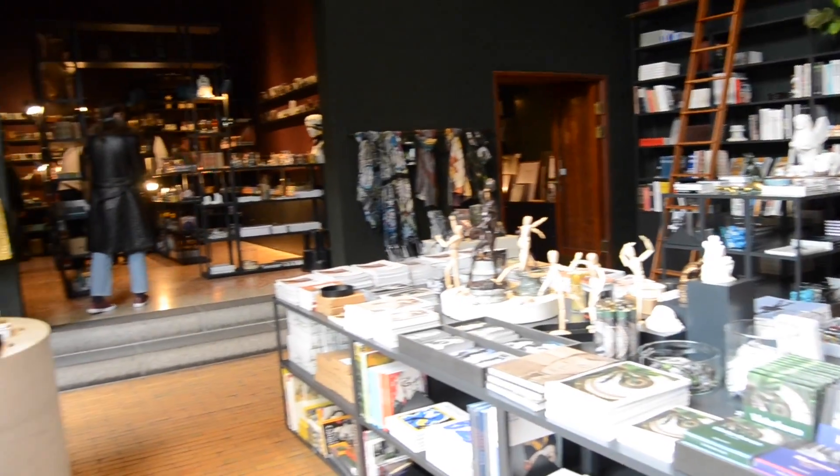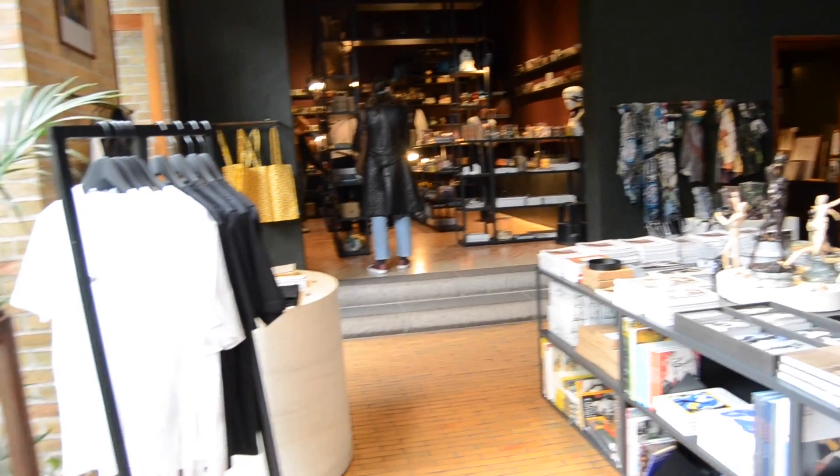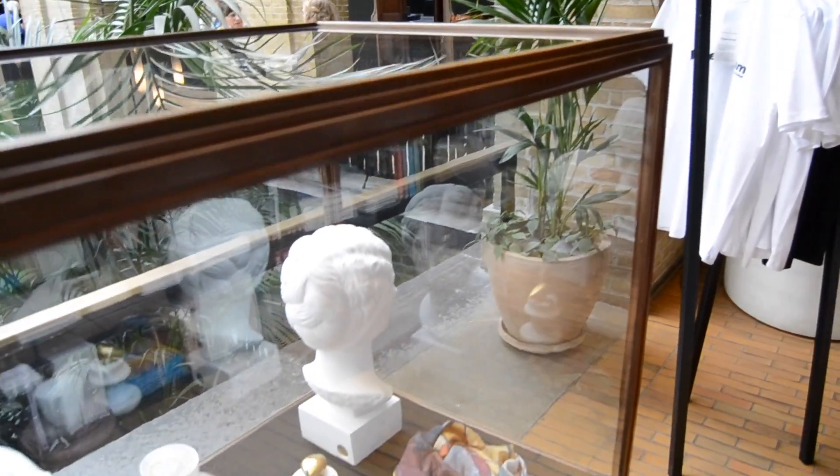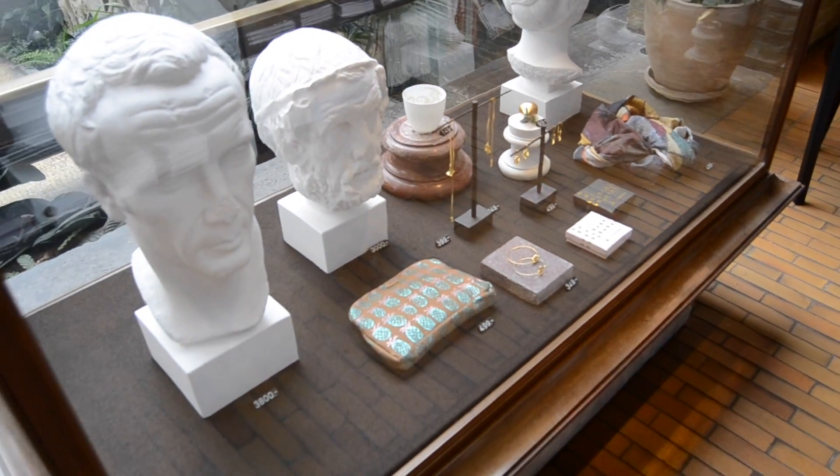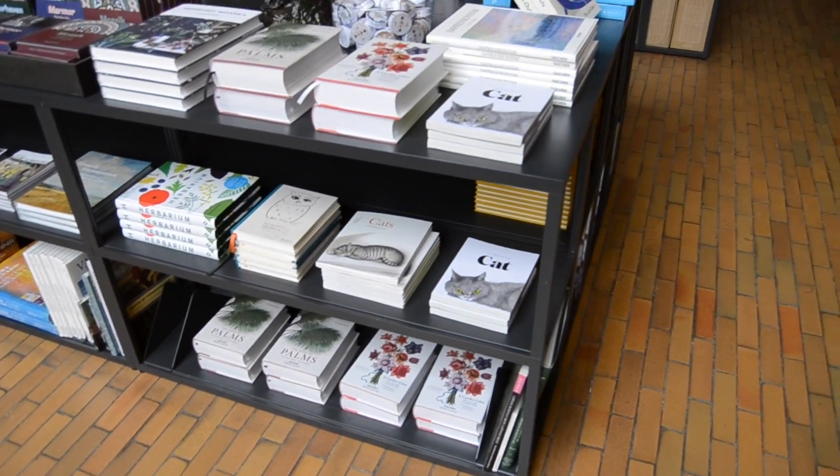The next reason to visit Glyptoteket is that there is a shop where you can buy really beautiful things from Hay and other brands. So yeah, that's another reason.